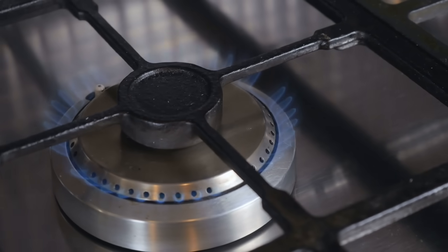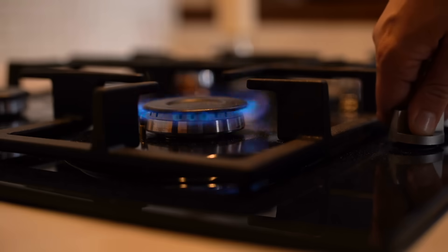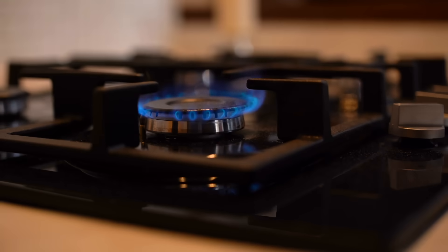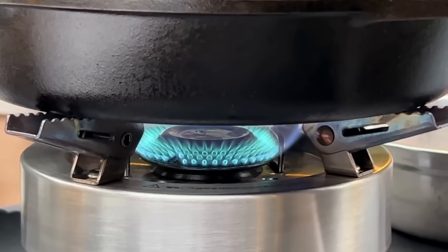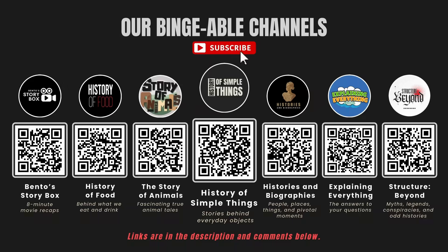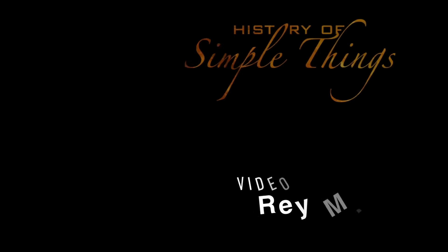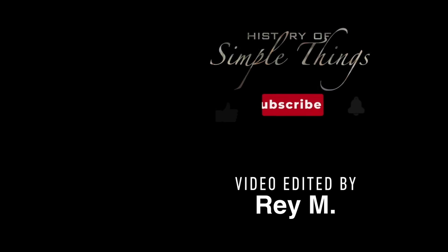Thank you for watching. If you have suggestions for our next video, feel free to share them in the comments below — we'll be sure to give you an acknowledgement for your contribution. If you enjoyed this video, please check out our other bingeable channels. Thank you for joining us on this journey through the history of simple things. Don't forget to like and subscribe.